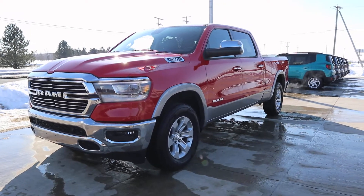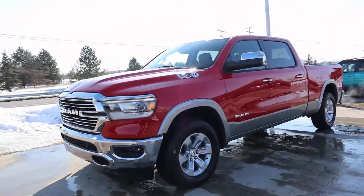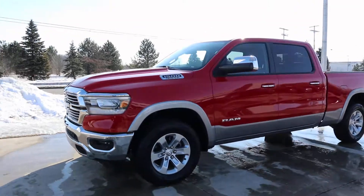Angel here with Carrie Henrichs Chrysler, going to do a quick walk around of this 2020 Ram 1500 Laramie.